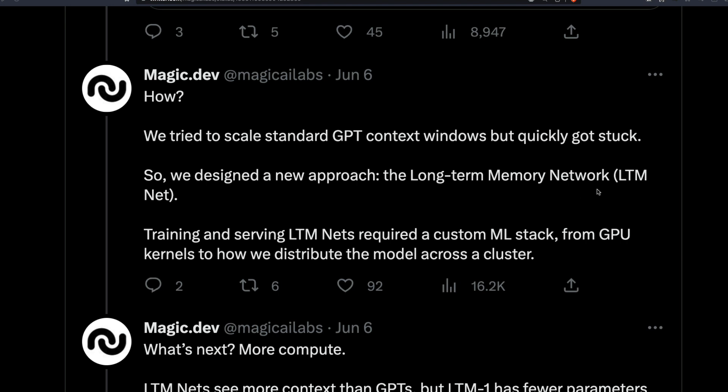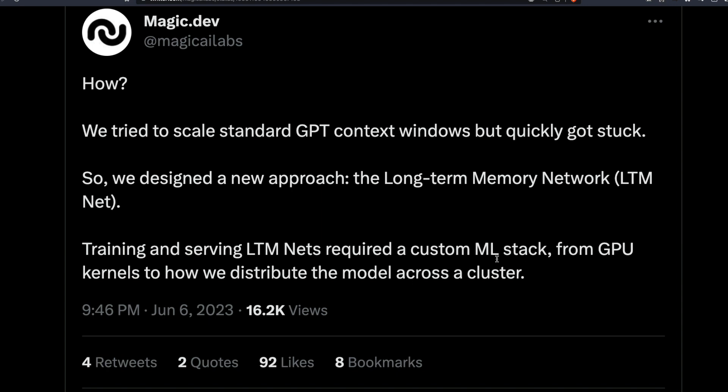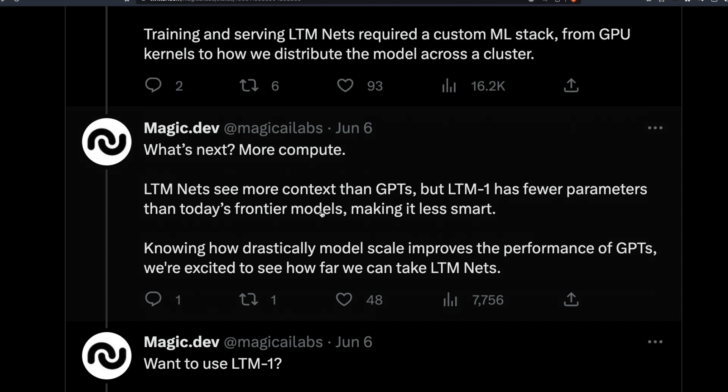What they tried to do is create a completely new approach called the Long-Term Memory Network — and that's what LTM-1 is. Training and serving LTM nets requires a custom ML stack, from GPU kernels to how these models are distributed across the cluster. So we don't know whether this can be easily run on any CUDA-enabled NVIDIA GPU. Even if the model is released, it may not be as straightforward as downloading it on your local GPU, CPU, or Google Colab.